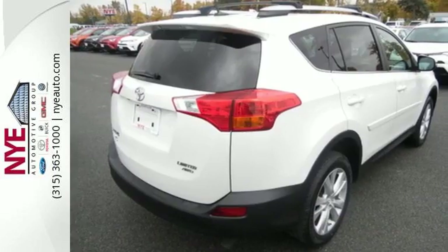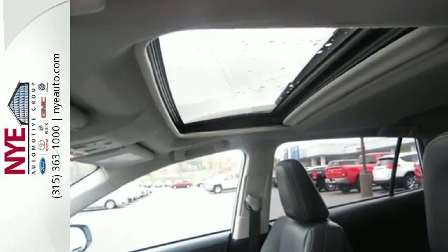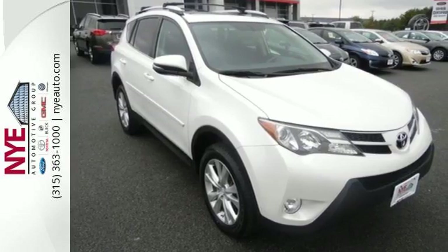The RAV4 is a clear winner. Top publications called it a best small utility vehicle for 2013. Come see this amazing compact SUV for yourself today.